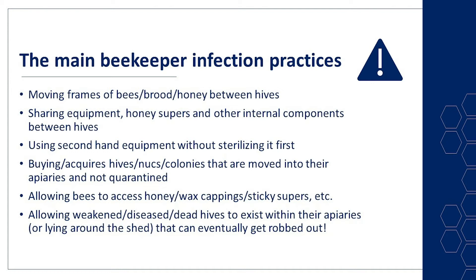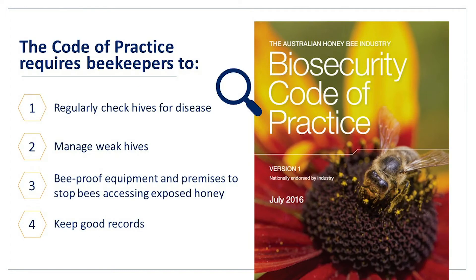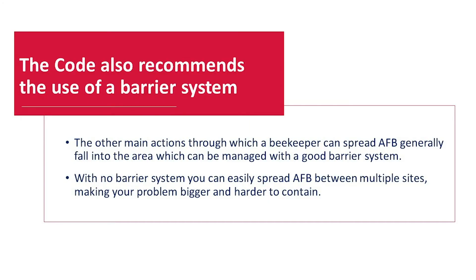This last way is a very good way that the beekeeper spreads AFB and it needs to be stopped. The Code of Practice requires beekeepers to regularly check hives for disease, manage weak hives, bee-proof equipment and premises to stop bees accessing exposed honey, and keep good records. The Code also recommends the use of a barrier system. With no barrier system, you can easily spread AFB between multiple sites, making your problem bigger and even harder to contain.